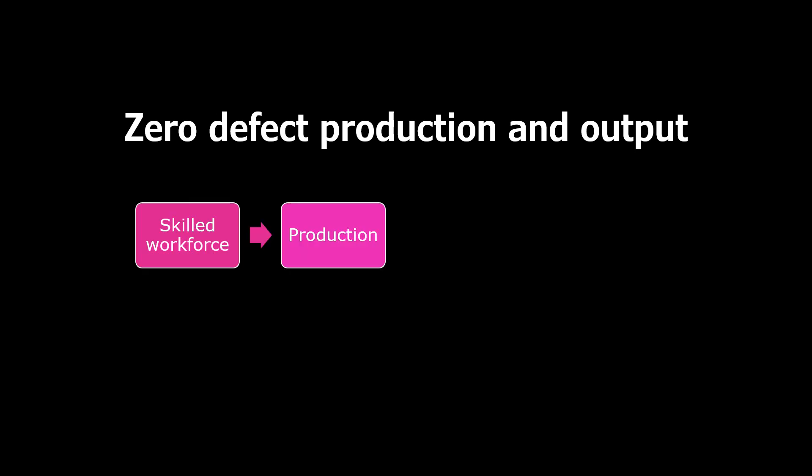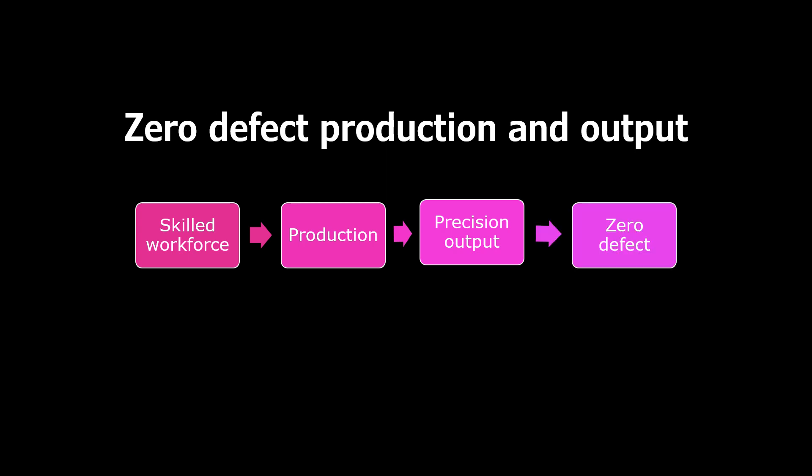What is a zero defect production and output cycle? It involves having a skilled workforce that leads to production, which leads to positive output, which becomes zero defect.